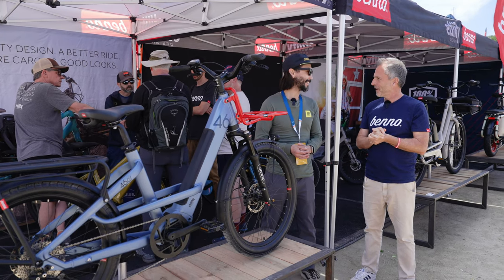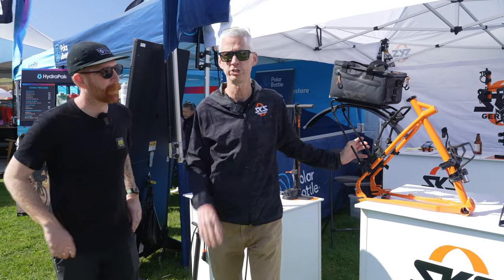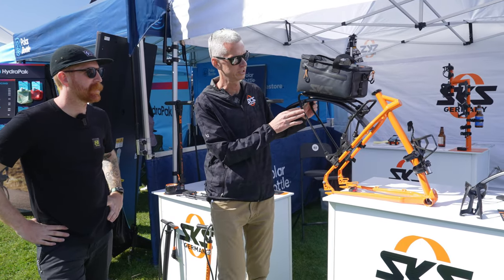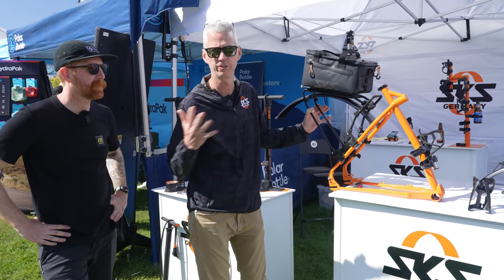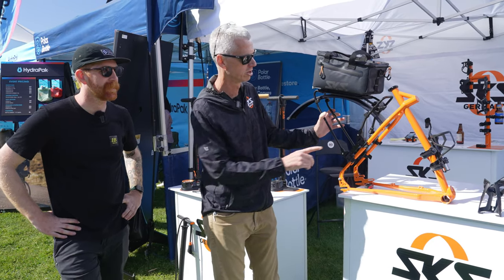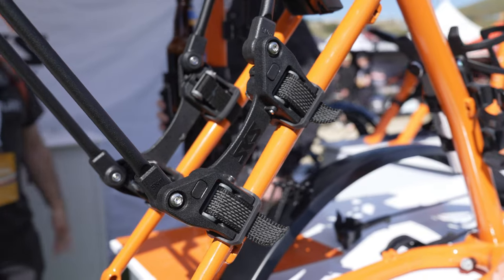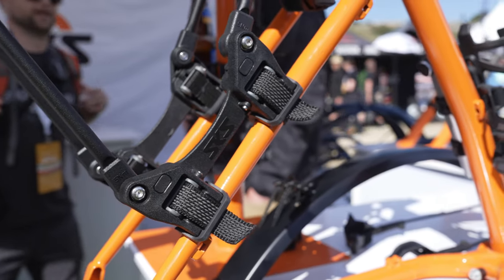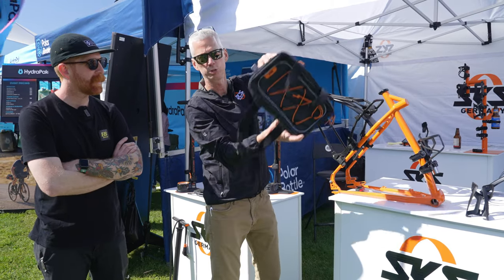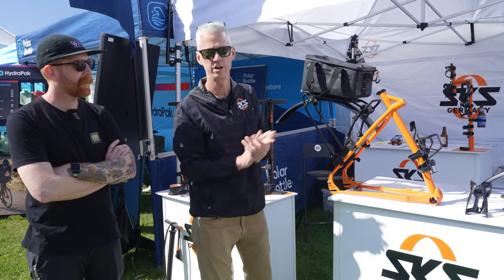Hey guys, Mark working here at the SKS booth at Sea Otter. We're introducing our new Infinity Rack this year. We're known as a fender company, but we do commuting better than anybody else. The rack has infinitely adjustable struts and a strap system so you can put it on and off real quick. It comes with a MIK bag — go to the grocery store, get your favorite six-pack, put it in there and you're out.